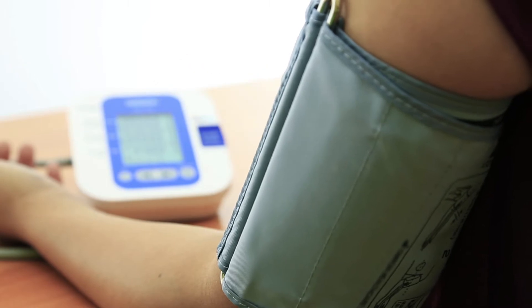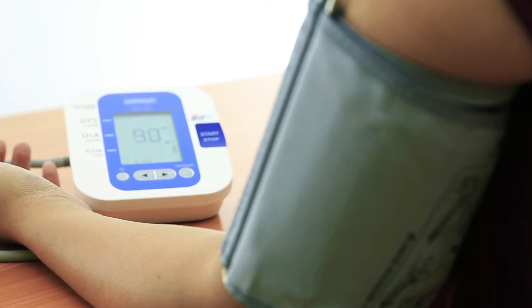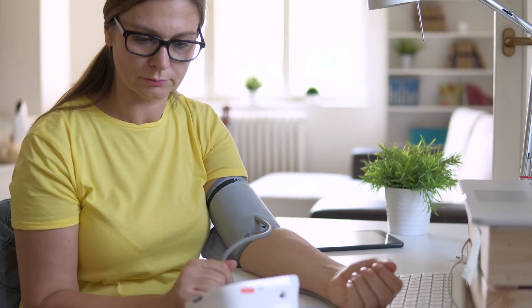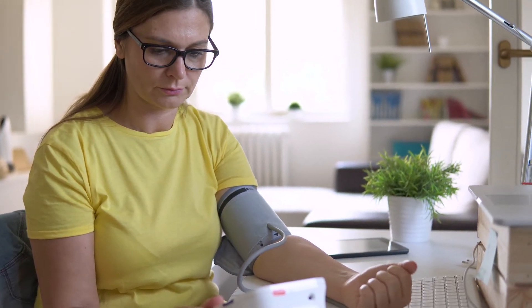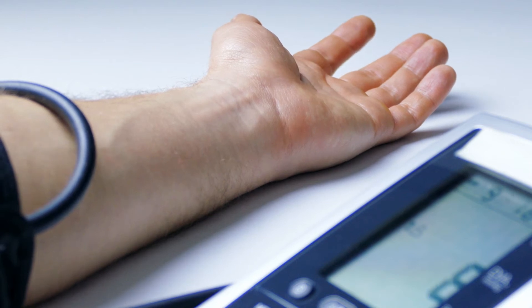Self-Measured Blood Pressure Monitoring, or SMBP, is the regular measurement of blood pressure by a patient outside the clinical setting. In doing SMBP, patients obtain patterns of blood pressure readings in a comfortable environment, resulting in more accurate measurements, better engagement in their own health, and more quickly getting to control.